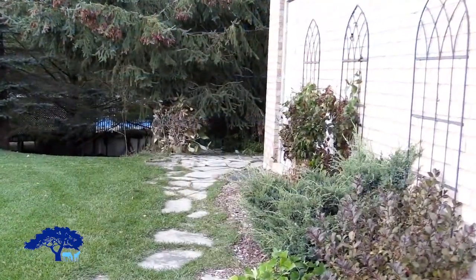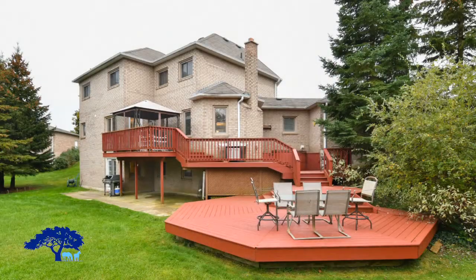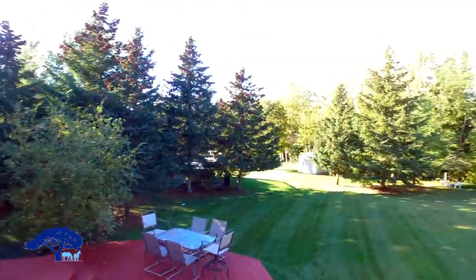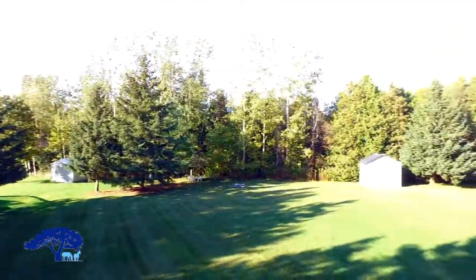Let's walk past the three-car garage, which has additional storage facilities, and around the walkway to the multi-level decking. As you can see, there are many options for dining out here in the summertime. You've also got a private backyard backing onto forest.